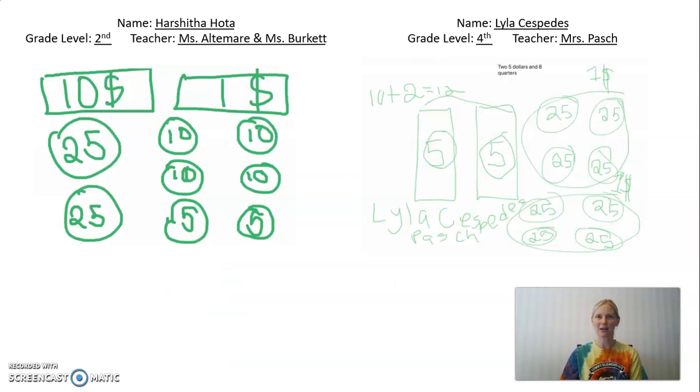We actually have two winners this week. We have a second grader, Harshita, from Ms. Altamar and Ms. Burkett's class who solved this problem correctly. She's got a $10 bill and a $1 bill, which is $11. And then if she has two quarters, four dimes, and two nickels, that will equal another dollar — and that's where she's getting those $12 from with two bills and eight coins. Nice job, Harshita. You're the only one who solved it that way.